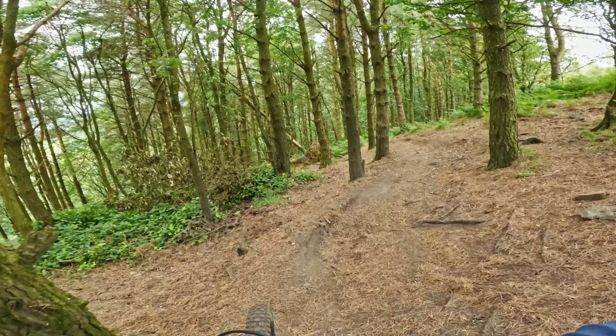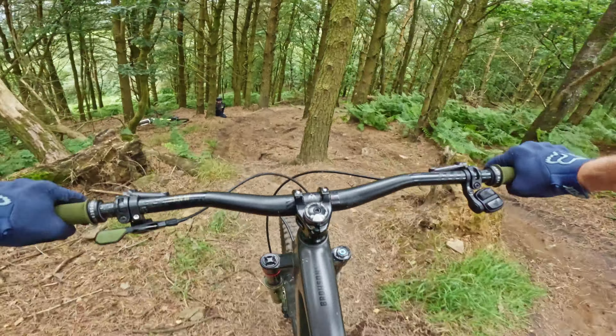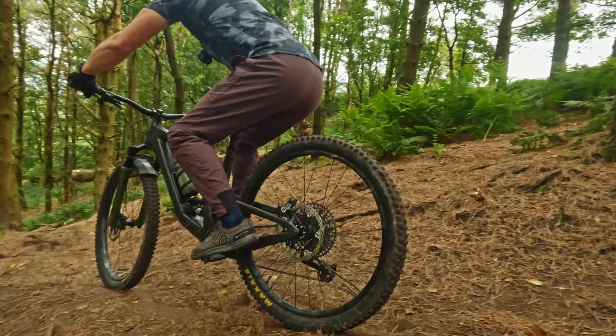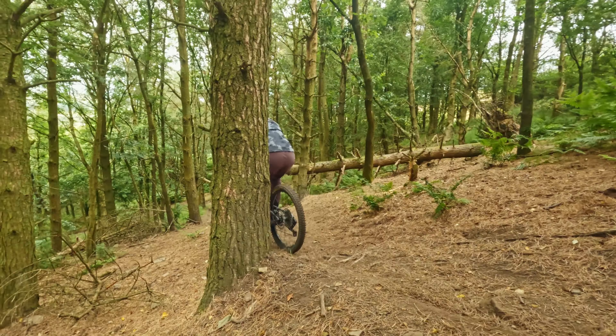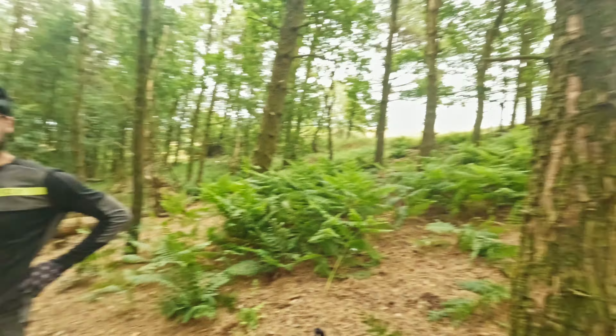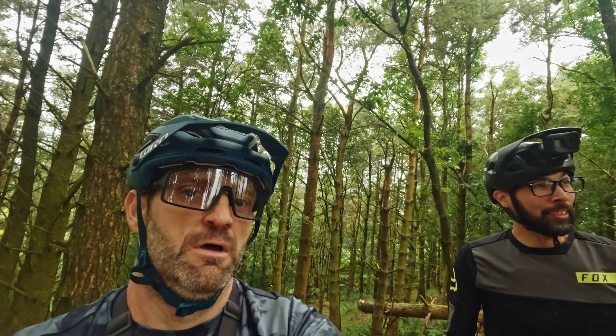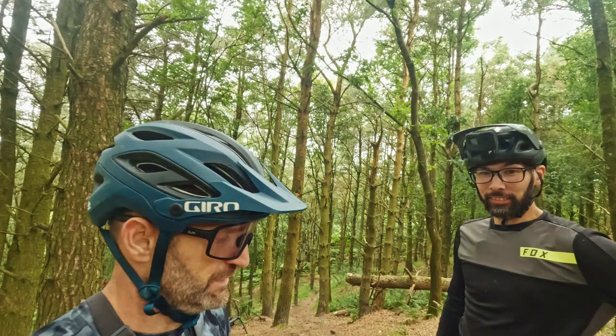Attempt number two — high through there. We both agreed that is the faster line and neither of us had ever spotted it before. It feels really good when you get it right.